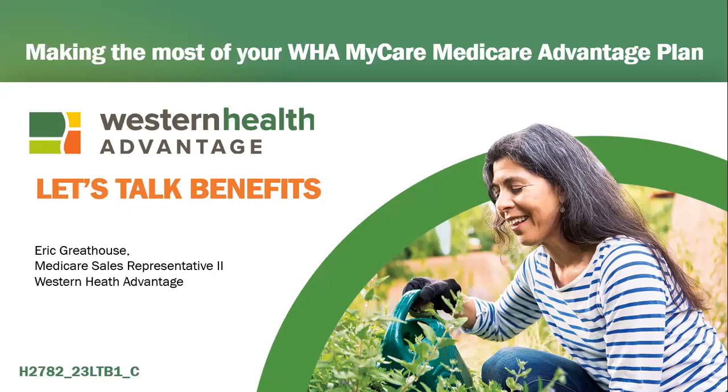Good morning. I want to thank you for taking the time out of your mornings to attend today's webinar. We're going to be discussing the value-added benefit of dental that is included with your MyCare HMO plan through Western Health Advantage. My name is Eric Greathouse, and I am a Medicare sales representative with Western Health.